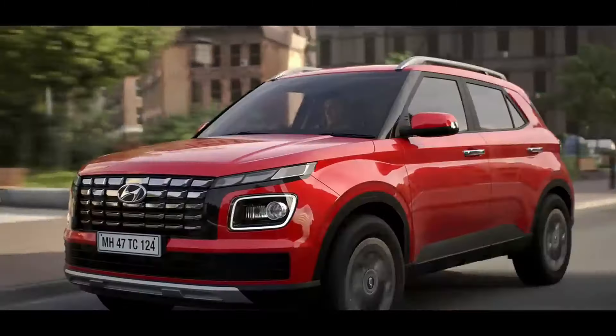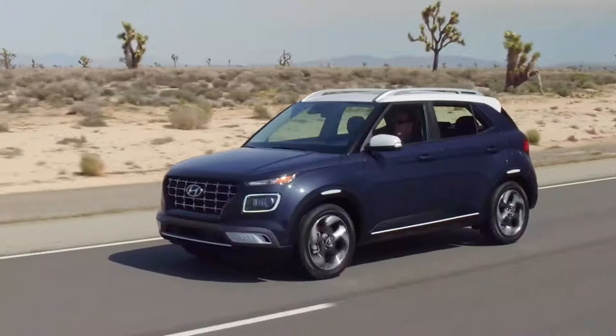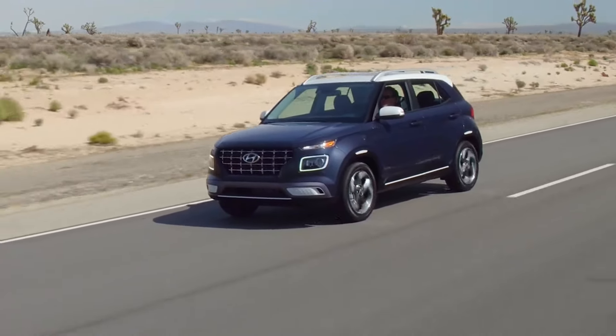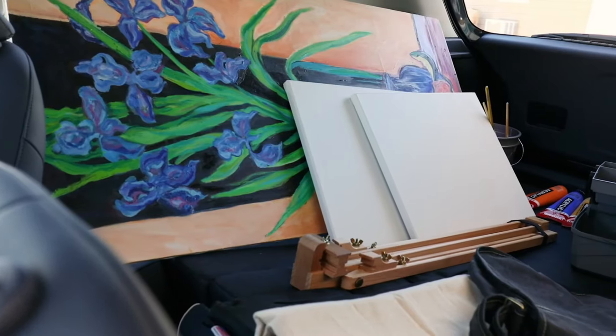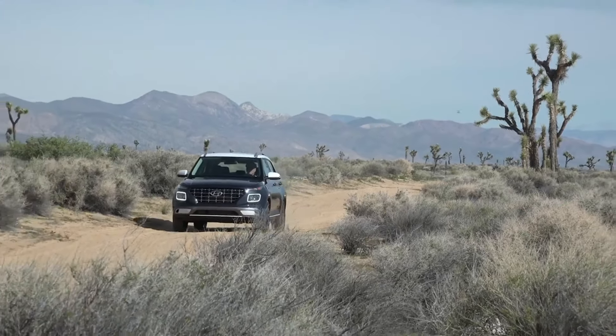Alexa, turn on my car's AC. Imagine cruising through the cityscape in a ride that's as stylish as it is sensible, packed with top-notch features and the kind of fuel efficiency that dreams are made of. Just when you thought compact SUVs couldn't get any more exciting, Hyundai has once again flipped the script with the launch of the 2024 Venue.